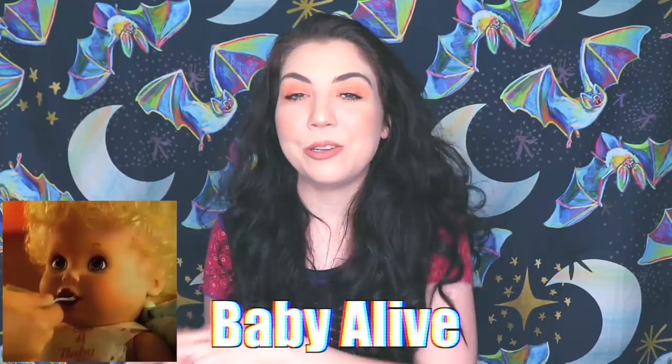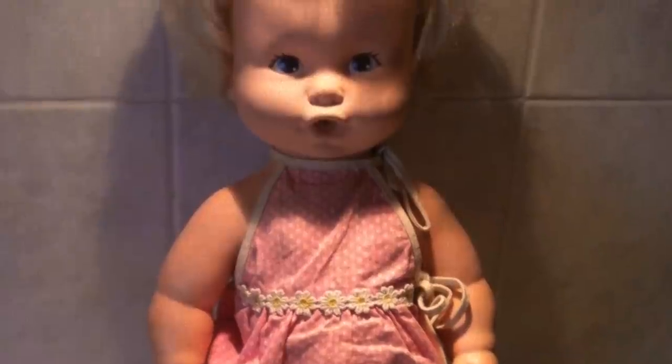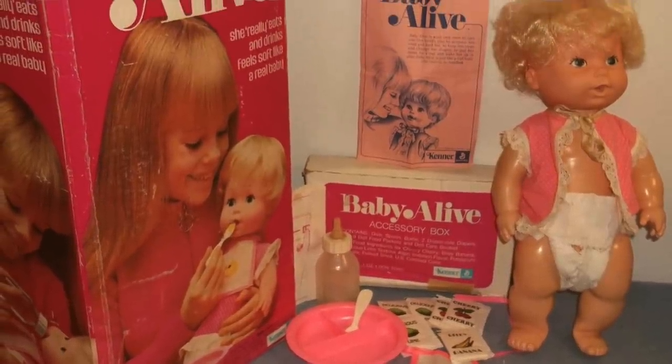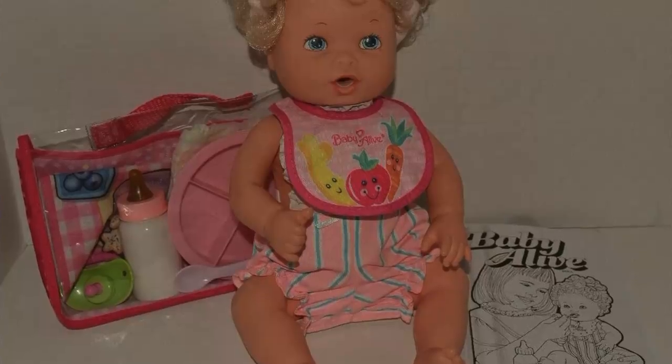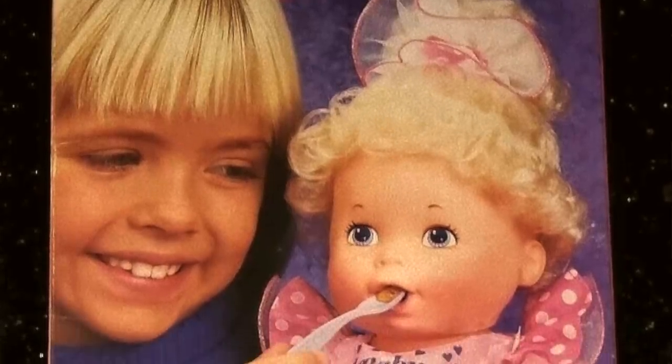Let's first talk about Baby Alive. The first Baby Alive doll was made in 1973 and people went crazy over it. It could be fed food packets mixed with water and came with a bottle, diapers, and a feeding spoon. The spoon would be inserted into its mouth and a lever on its back pushed to have it chew the food. The food would end up in her diaper — so yeah, it produced droppings and threw up regularly. In 1992, the first talking Baby Alive doll was produced.